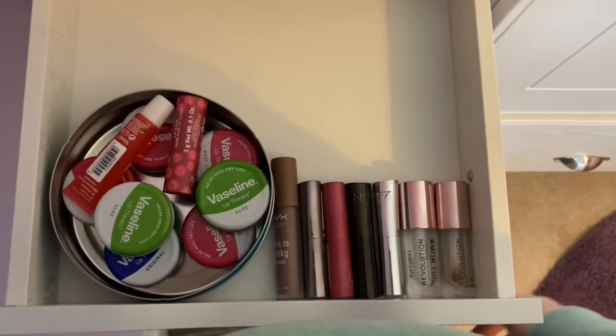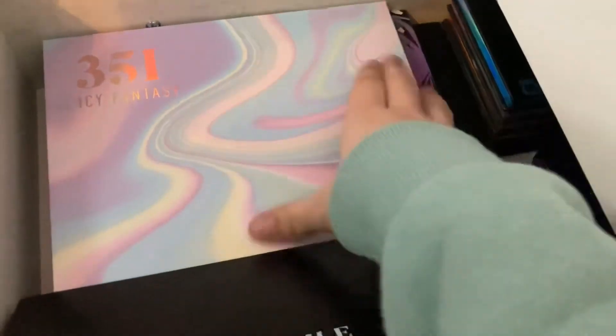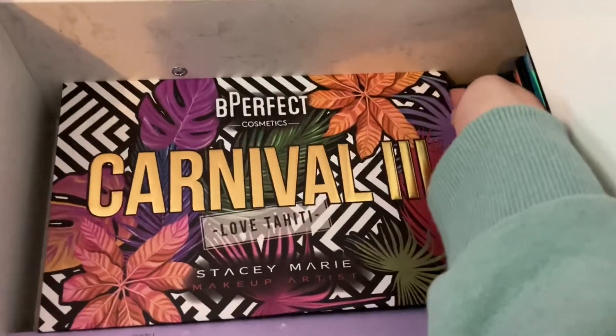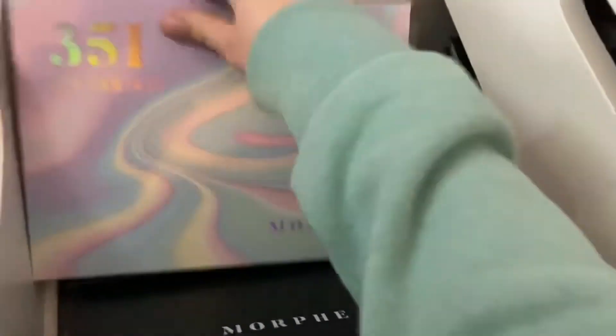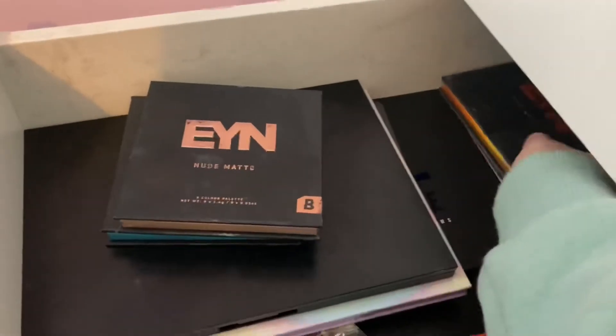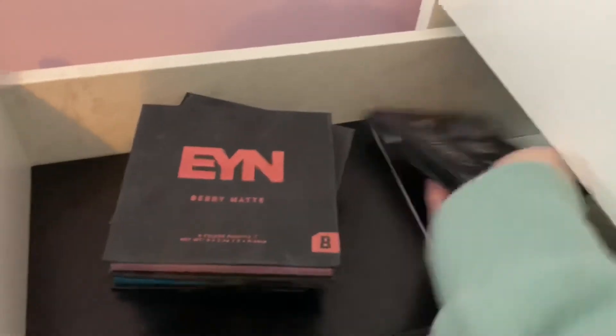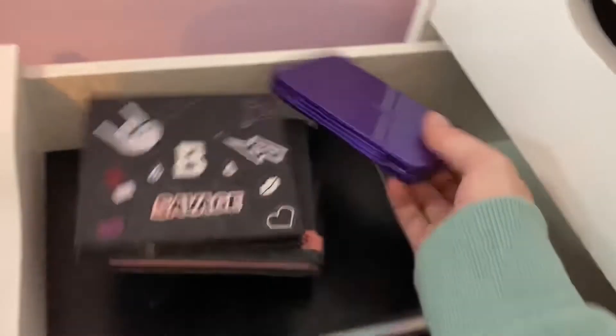Now let's move on to the last drawer — my eyeshadow drawer, which is probably my favorite one. I have all these palettes: my Made by Mitchell palette, my Morphe 35B palette, my Morphe 35I palette, my BPerfect Carnival Free Love TE palette, my BPerfect Carnival Extra Lust Pro palette, and my James Charles palette. Back here I have my Ewan Bright Matte palette, Nude Matte palette, Fire Matte, Berry Matte, my Jordan Lip Skin Onyx palette, and my Revolution purple palette.